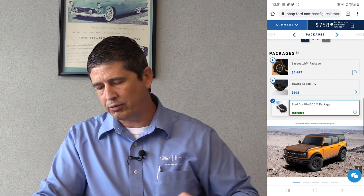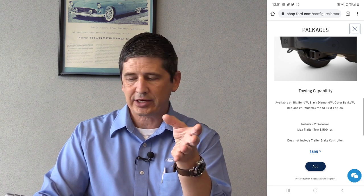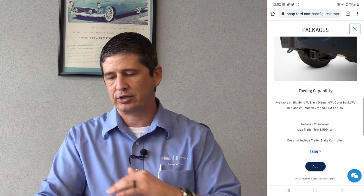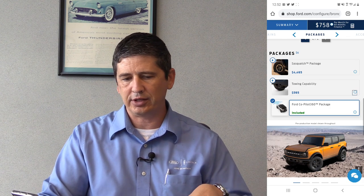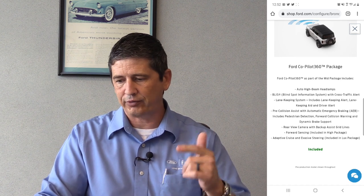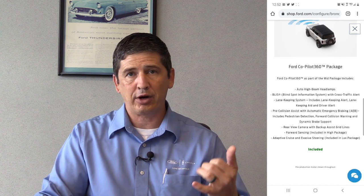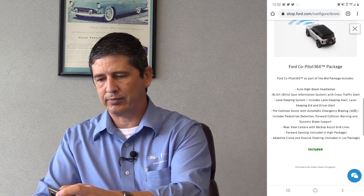The tow package is $595 and includes the hitch receiver, wiring, and raises max towing to 3,500 pounds. It does not include a trailer brake controller, but it does include all wiring and a trailer connection checklist. The Ford CoPilot 360 package is included and covers: BLIS with cross traffic alert, auto high beams, lane keeping with lane departure and driver alert, and pre-collision assist. The bottom two features of CoPilot 360 are not available on the Black Diamond — those require the higher Lux package.